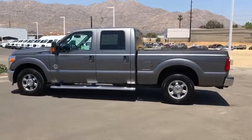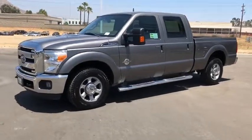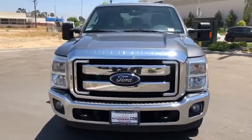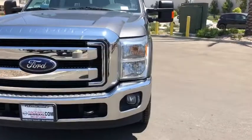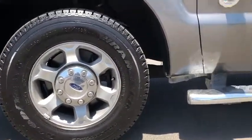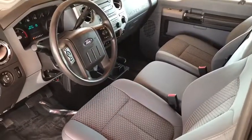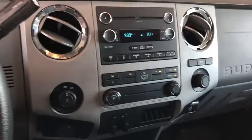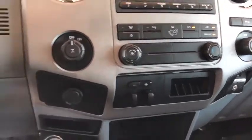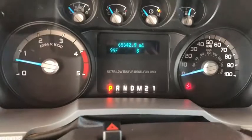Take this vehicle for a spin and see why so many shoppers are now proud owners. And see you next time. Thank you.